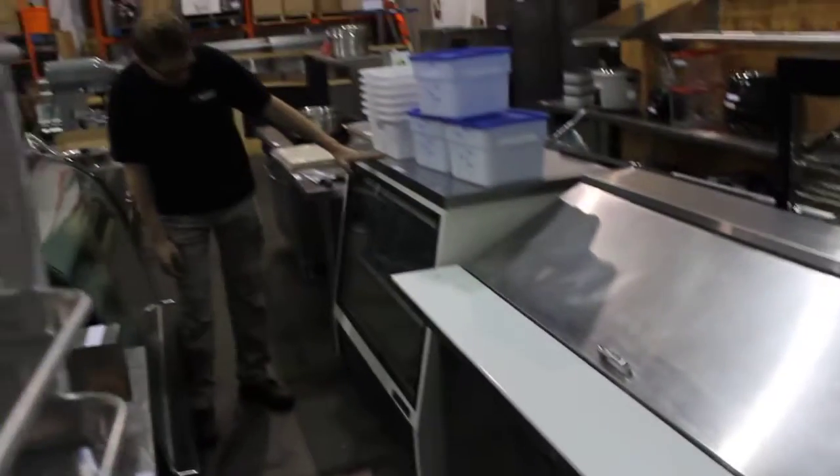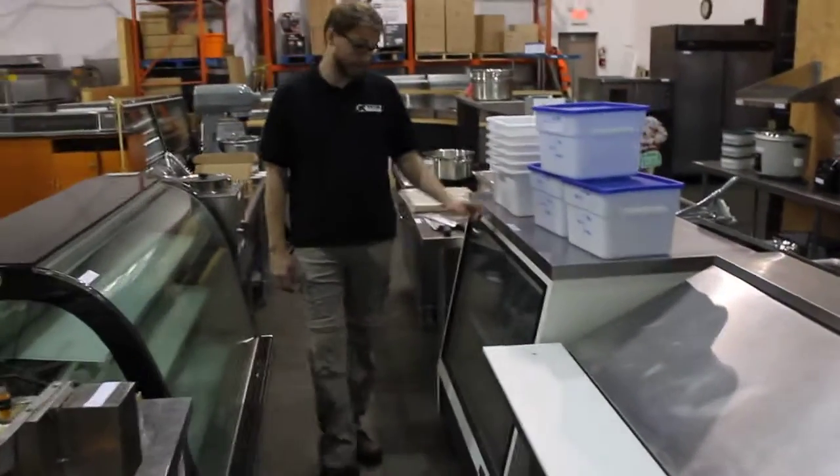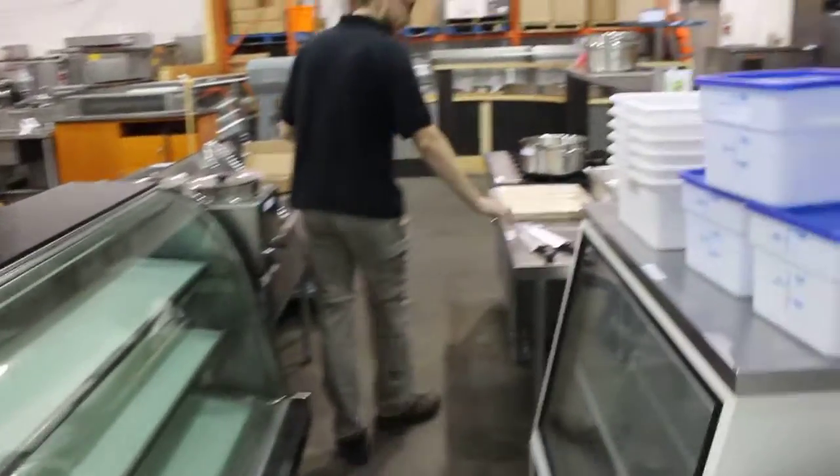Then we've got the deli stuff — we've got used refrigeration, including a 72-inch prep table. Look at this — a nice little 48-inch True. Everyone wants these things, so I'm sure that'll be a good one.